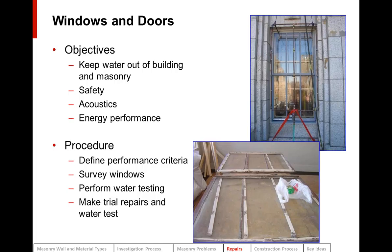Our objective in repairing windows and doors is to keep water out of the building and out of the masonry walls. In addition, you have safety — they must be adequately anchored — plus acoustic considerations and energy performance. A good way to determine whether to repair windows is to repair a couple of mock-up windows: define performance criteria, survey the windows, make trowel repairs, then water test the window to show the owner how well the window will perform if repaired in place.